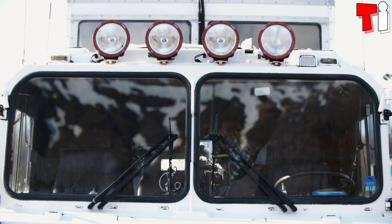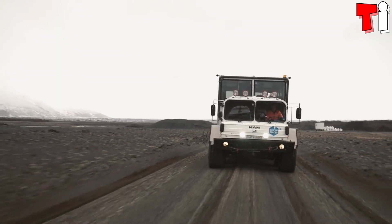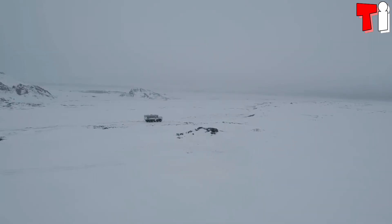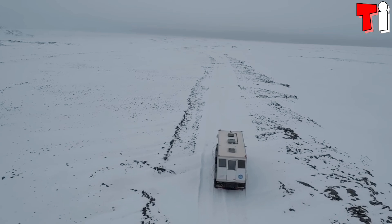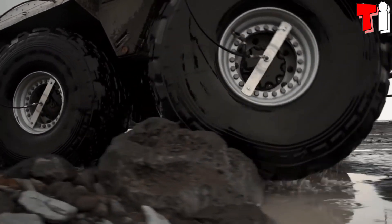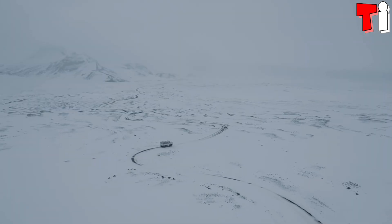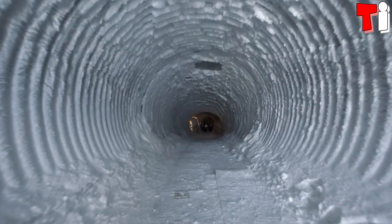It measures 10 meters in length by 3 meters in height and has a weight of 13 tons. It has a 360-horsepower engine and can reach a speed of 90 kilometers per hour. It can traverse 1.2-meter deep water areas and function in temperatures of 50 degrees below zero. It has space for a total of 38 passengers and is used to take tourists to the ice caves of Iceland's glaciers.